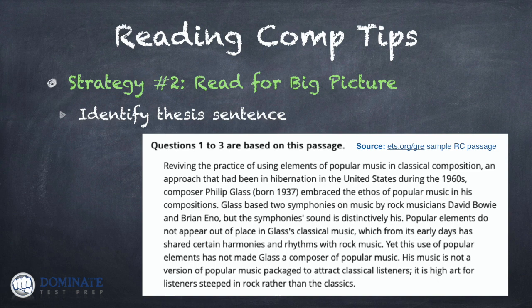Passages on the GRE tend to be fairly short — shorter than on the GMAT, which is good news. Oftentimes there is one sentence you can point to and underline that summarizes the passage — the thesis sentence, the main idea, what the passage is about. Here's a passage taken straight from the ETS or GRE's main public website, an example of a real former GRE passage. I'm going to read it out loud, and I want you to think: what is the thesis sentence of this passage?